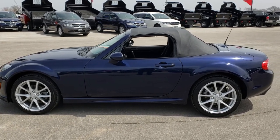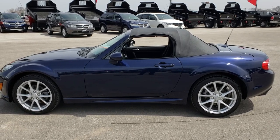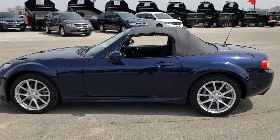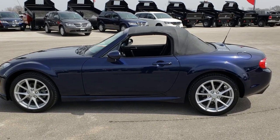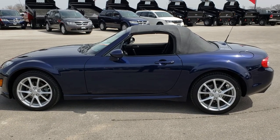Thank you so much for checking out the video. If you want to make this car yours, give us a call right now at 920-921-0850 and ask for one of our sales associates. Once again that number is 920-921-0850. If you want to check out more, go to youtube.com/summitauto — remember to like, subscribe, and share this video and all the videos you see there.